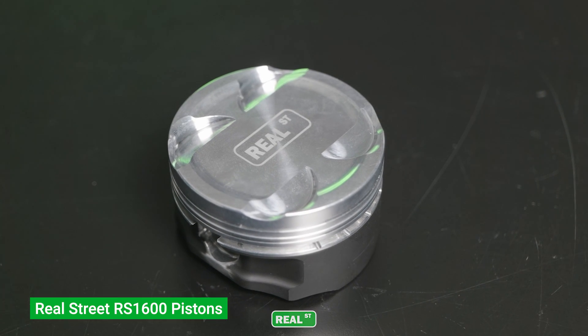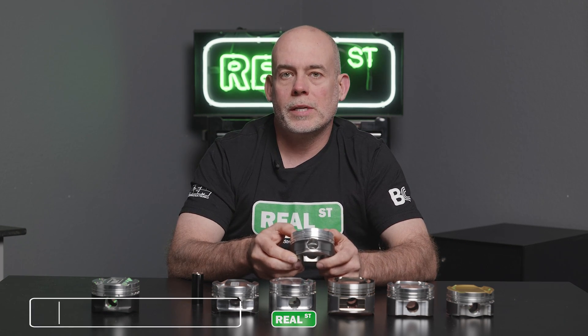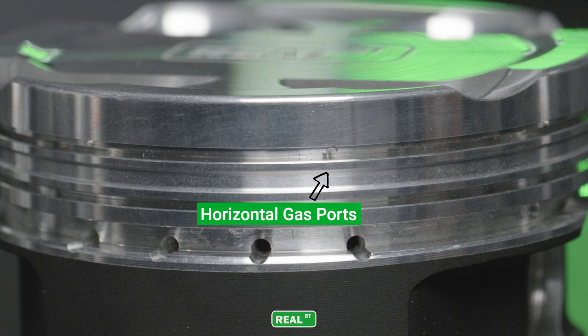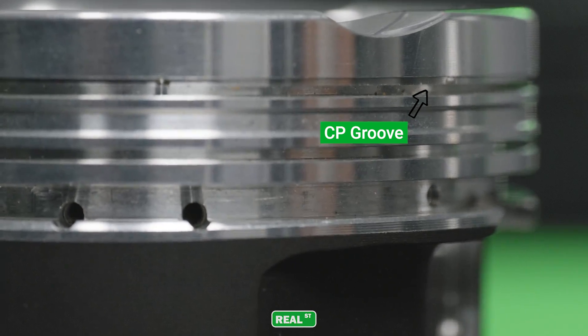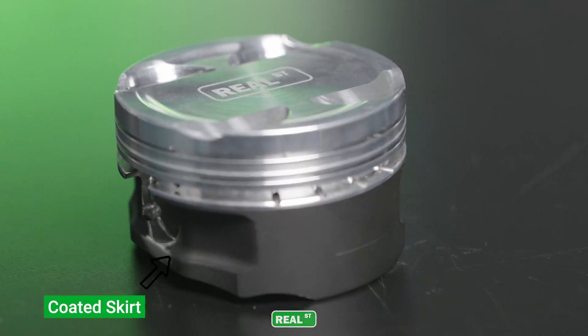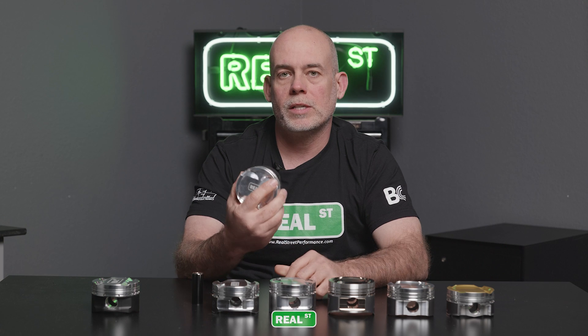The next one is our RS 1600 — this is the part I'm proud of, to say the least. We've been building a lot of 2JZs over the years and this part has been really solid for guys that want 1,200 to 1,600 horsepower. It's a really tough forging with a horizontal gas port, so if you're running pump gas you don't have to worry about setting up the gas port like you would on a vertical gas port. It also has the CP groove at the top, allowing additional combustion gas to get behind the top ring and push it against the cylinder wall, plus dual pin oilers and a coated skirt.